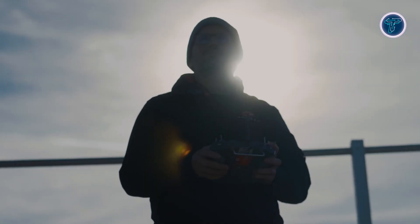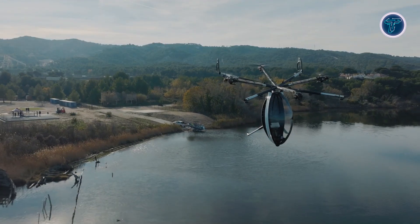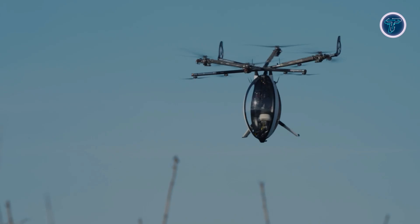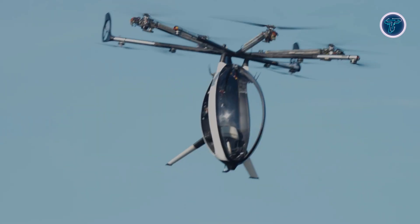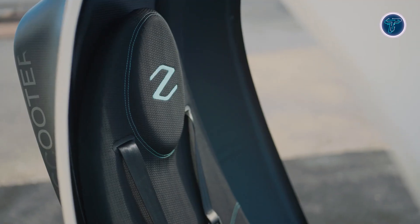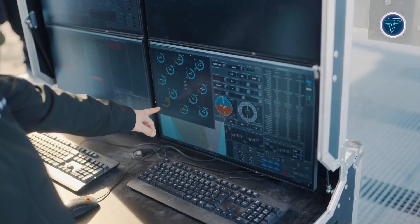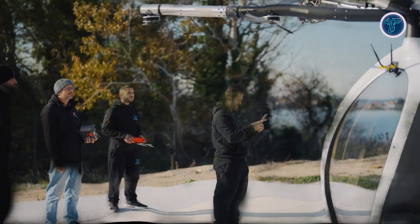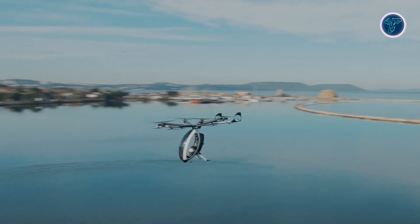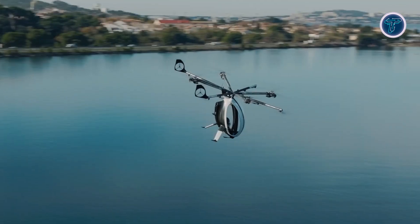The aircraft is controlled using dual joysticks, providing intuitive handling similar to operating a drone. Its six open rotors, arranged in a pinwheel configuration, allow for smooth vertical take-off and landing. Designed with sustainability in mind, the Air Scooter's carbon footprint is comparable to that of a standard passenger car, making it an eco-friendly transportation solution. The Zapata Air Scooter represents the future of personal air mobility, combining cutting-edge technology and environmentally conscious design for efficient, thrilling travel.